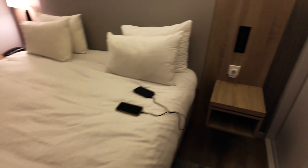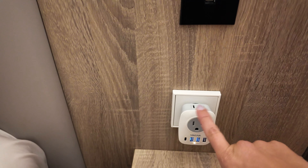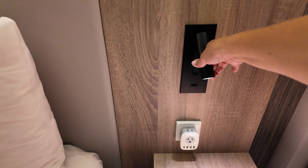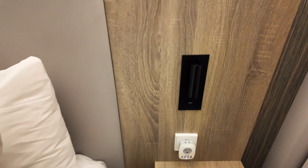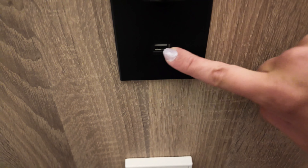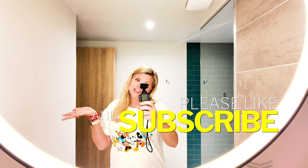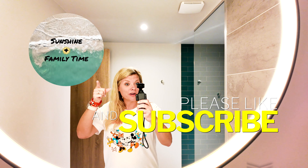Another thing we saw over here — we just have our converters plugged in, but these are lights as well, so you can have these on over here. And it has a USB right here in it. Nice, bright and early, get ready in the morning. All right, headed to the airport tomorrow.